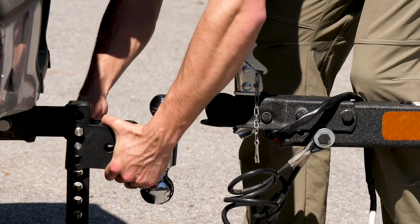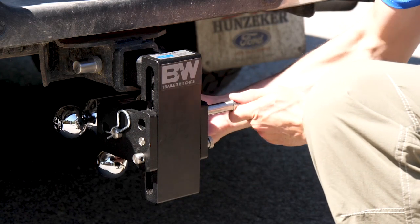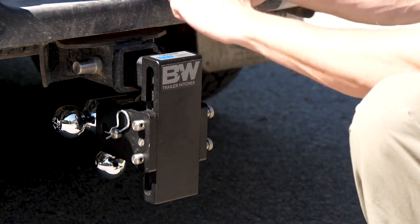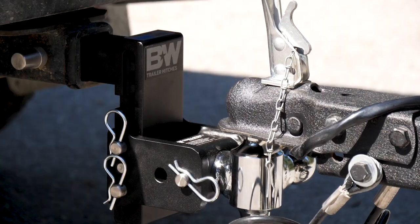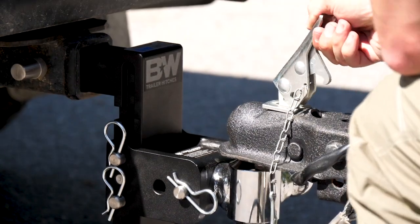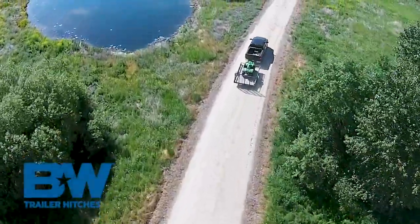One of my favorite features is that it completely stows away under your bumper — no more smacking your shin, or the need to remove your hitch when you want to park in the garage. B&W is an employee-owned business right in the heartland of the USA. They built the best American-made hitches and accessories so you can focus on the road ahead and never worry about what's behind.